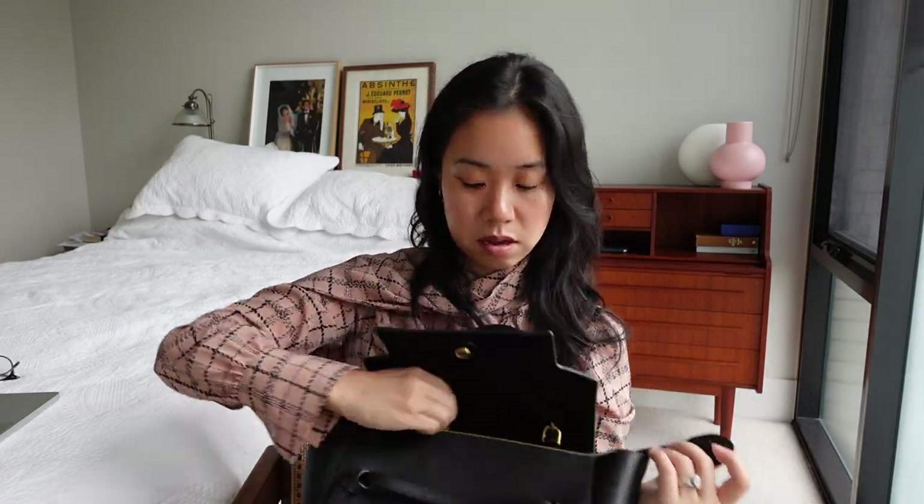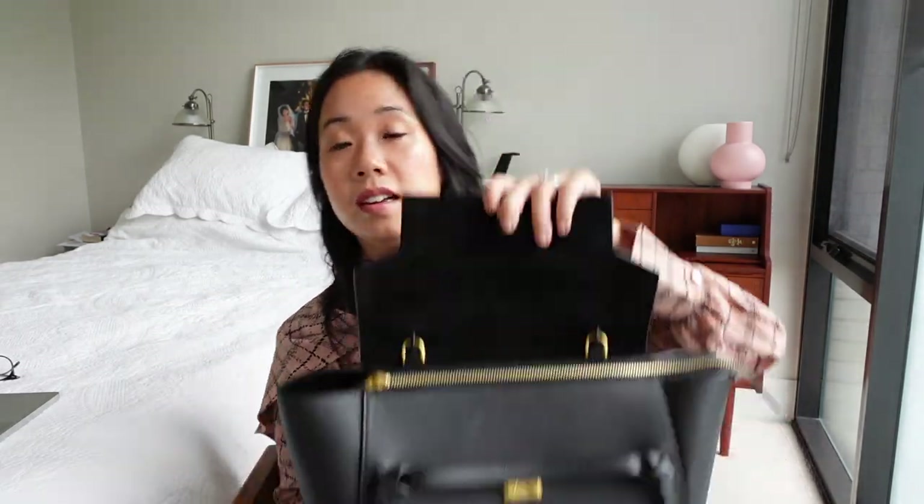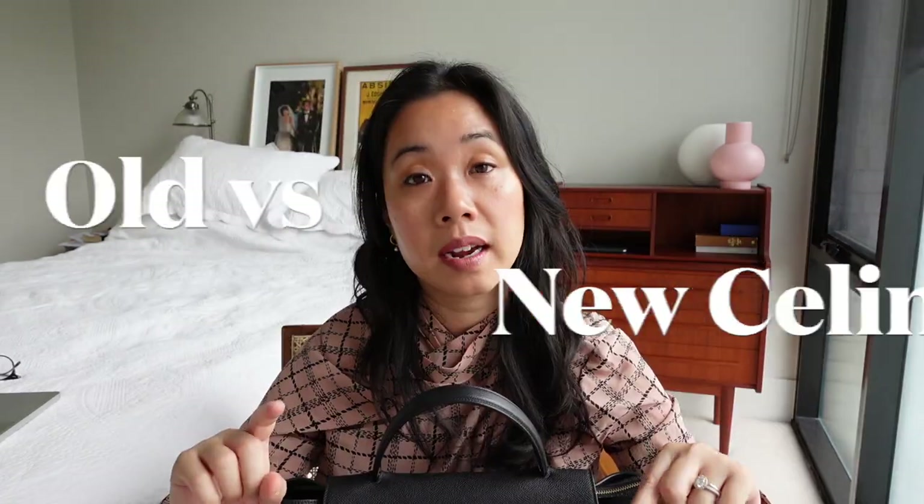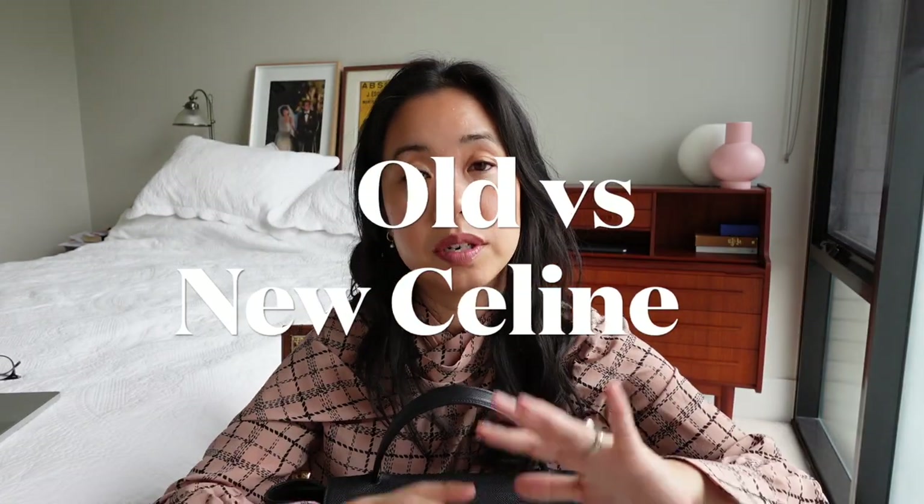There's also a top zipper that sits just under the flap, which I don't typically use, but if security is an issue for you, it's there — it simply zips up to keep all your belongings nice and secure.